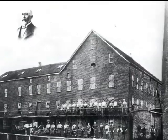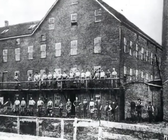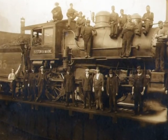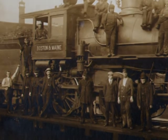The ability to get supplies and hides, and to easily ship the finished product, made a big difference. That's why we see a boost of activity with the opening of the Middlesex Canal in 1803, and an even bigger boost with the coming of the railroad, first to East Woburn in 1835, and then to Woburn Center in 1845.